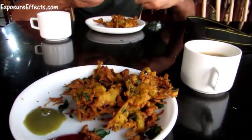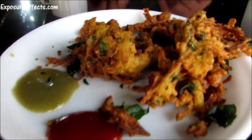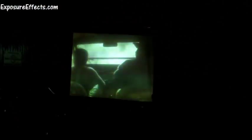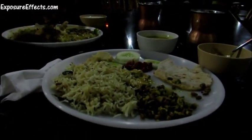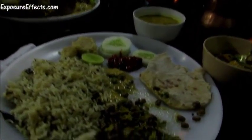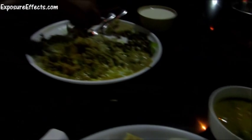On our return, we snacked on vegetarian cutlets, soup, pakoras, and tea around a bonfire while watching a wildlife film. Dinner was served soon after at 8pm. It had been a long day for us, so we were glad to call lights out pretty early that night.